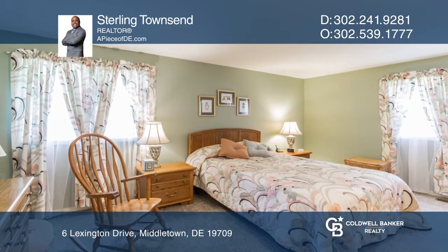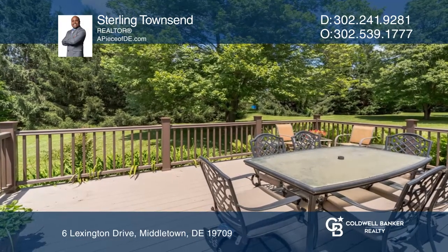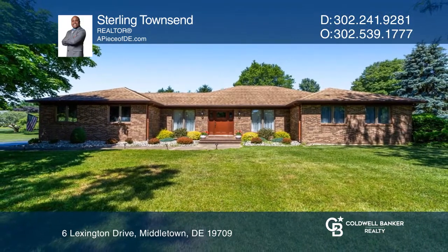Relax in the primary bedroom with plenty of room to stretch out. This home is complete with a deck outfitted with a retractable awning, perfect for entertaining or relaxing. Contact Sterling Townsend today to learn more.